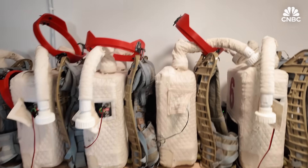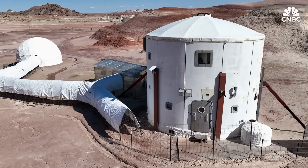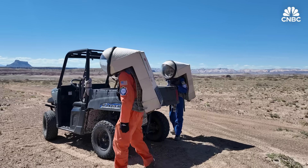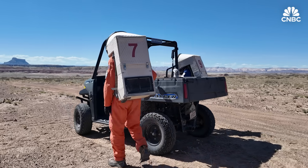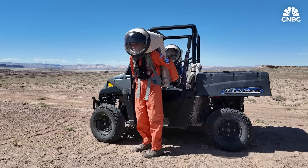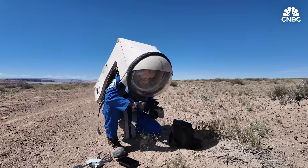This is the lower deck of the Hab, or Habitat. It's a two-level building. The upper deck is a living area. The lower deck is where we keep our EVA suits. Lottie and his team wear these suits whenever they go outside on EVA, or extravehicular activity missions, just like astronauts on Mars would need to do anytime they leave their pressurized station to step into the vacuum of space.